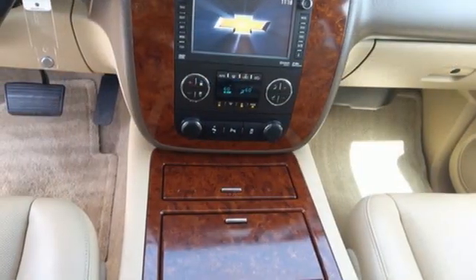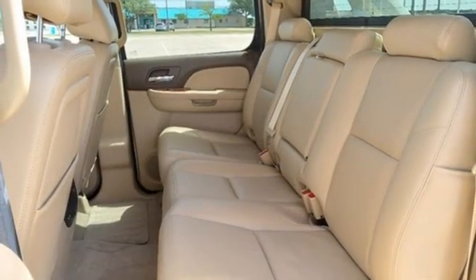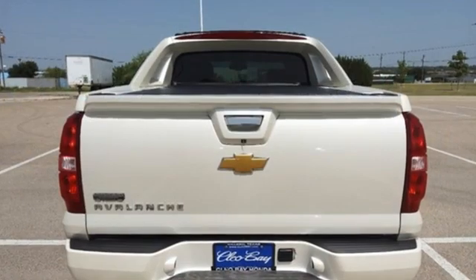Memory exterior door mirror settings, front heated and ventilated leather bucket seats, trailer hitch receiver, automatic suspension management, rear parking sensors and automatic transmission.